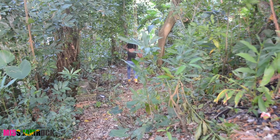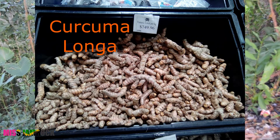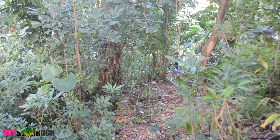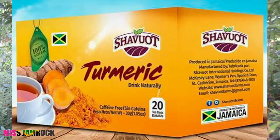Hailing from the ginger family, its scientific name is curcuma longa. In contemporary times, turmeric has been put to use as a food, cosmetic and medicine.